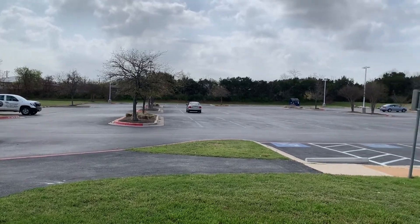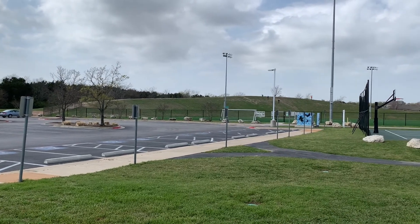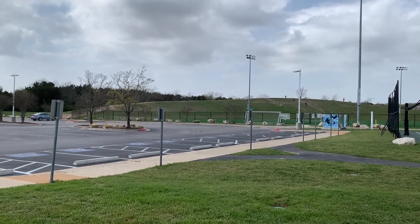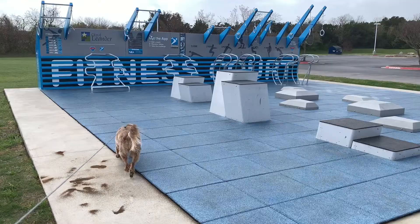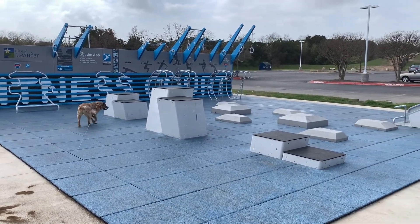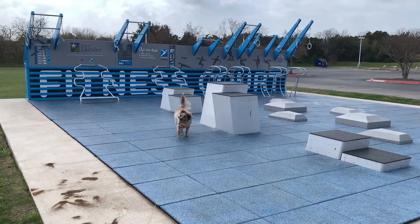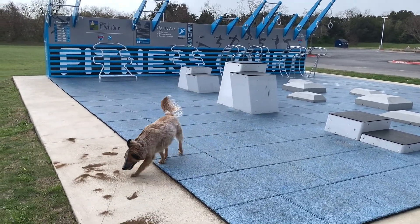There are actually two parking areas here in Bledsoe Park — one on the south side and one on the north side, with this one being quite larger. The fitness court offers multi fitness stations for those who are fitness buffs. There's Sage checking it out.